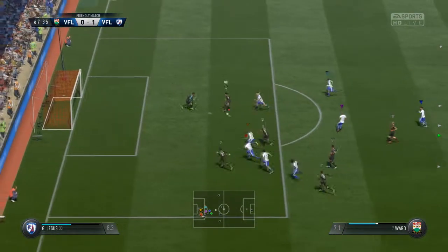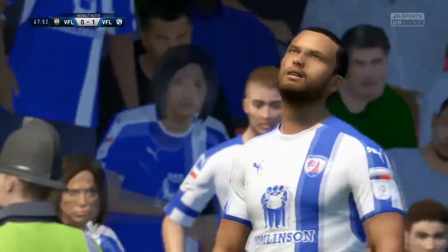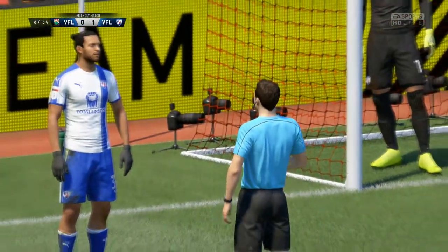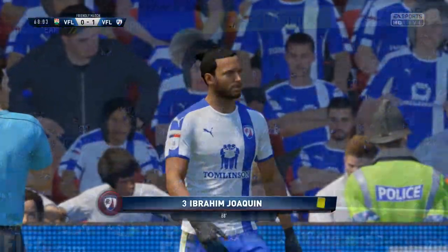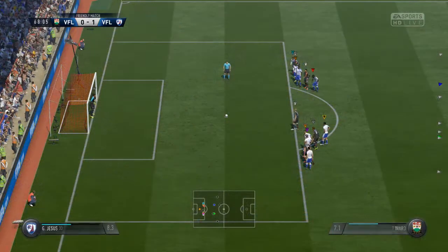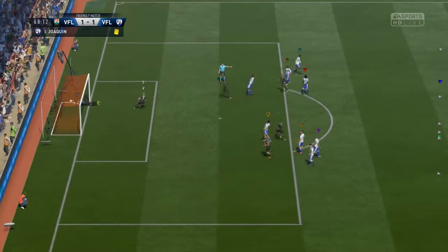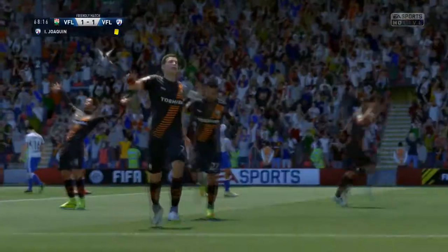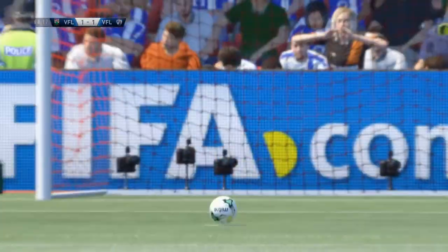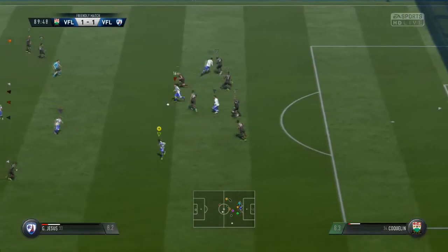Moving on — they put in a nice through ball and we give away a penalty in the 67th minute. It isn't the best from us; we should not have given that away. But here we go, the pen. Keeper dives the right way, just doesn't get a hand on it — because as you probably know, if you put the ball anywhere in the goal, it goes in. It doesn't really matter on pens.